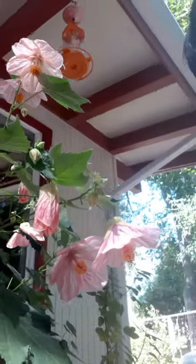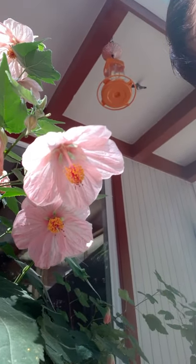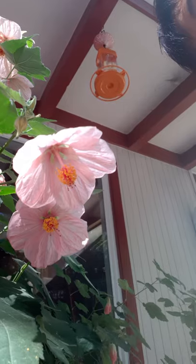The Blush of Dawn flowers are great for garnishing food, beverages, and desserts — they're just so beautiful. And there's a hummingbird right there! This plant is absolutely loved by hummingbirds.